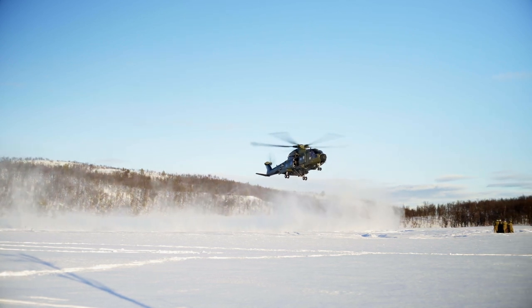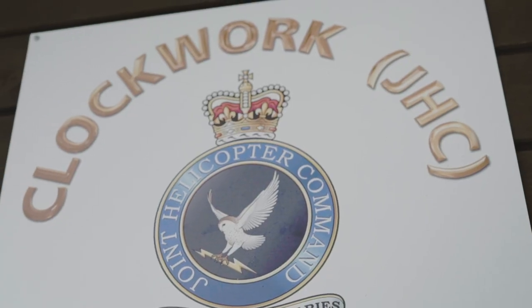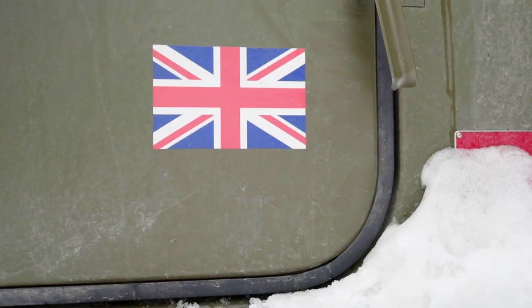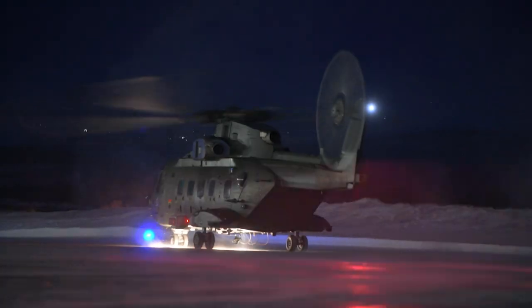845 Naval Air Squadron deploy out on Exercise Clockwork, which is the annual exercise up here at Royal Norwegian Air Force Base Bardufoss, to complete our environmental training in the cold weather environment. Essentially it's practicing the disciplines that we fly at home or anywhere in the world, but just honing those in these Arctic conditions.